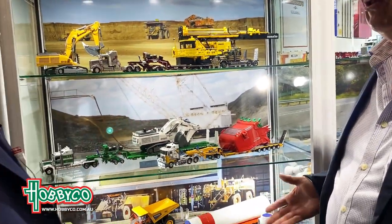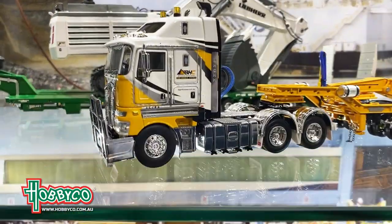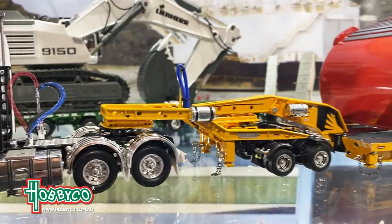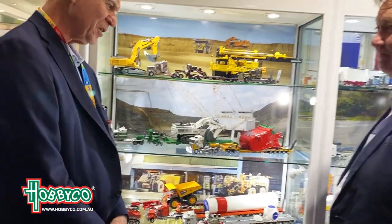When we launch a model, especially a company livery one, we get the owner of the real truck involved and do a bit of marketing for them. We do an interview and the collectors love finding out what the truck can carry, what it can do. The people who own their trucks are a bit like Craig Lowndes to a V8 Supercar collector — they're legends. Thanks Bruce, that's a great introduction. We're going to be introducing Drake Collectibles at Hobbyco during 2023, so keep an eye out and we'll start to have the models in the shops.